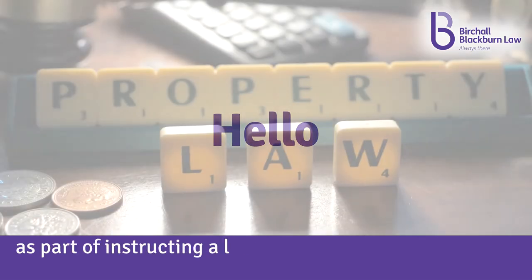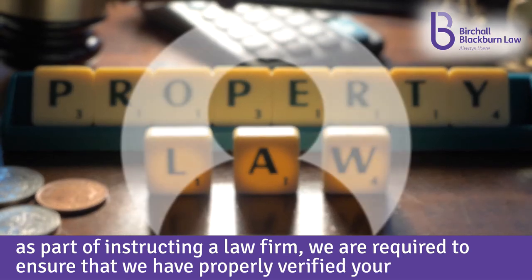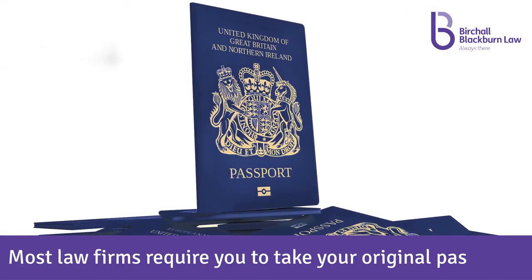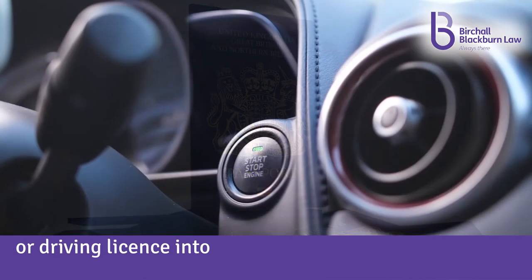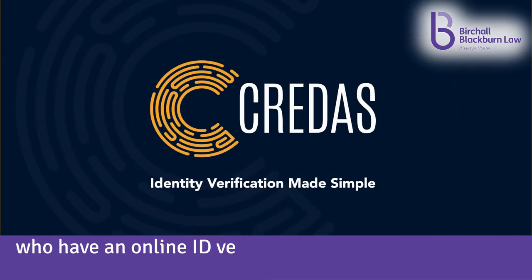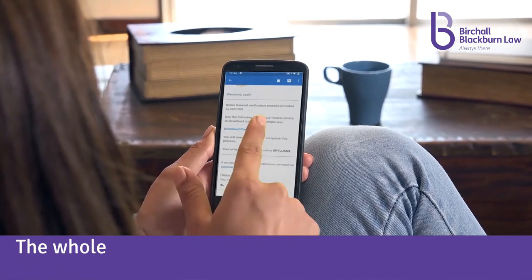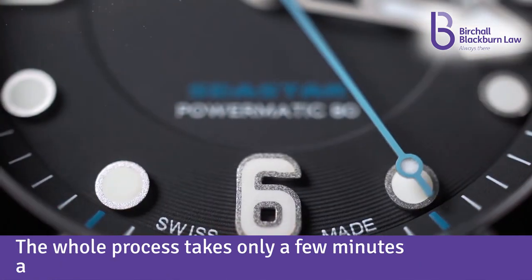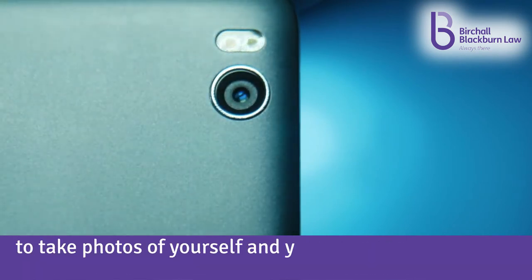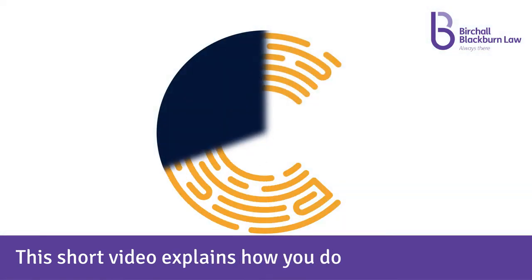Hello. As part of instructing a law firm, we are required to ensure that we have properly verified your identity. Most law firms require you to take your original passport or driving license into their office, but we have now teamed up with Credas, who have an online ID verification tool, which means you won't have to leave your house. The whole process takes only a few minutes and all you need is a smartphone, tablet or PC to take photos of yourself and your identity documents. This short video explains how you do this.